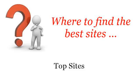Where to find the best sites? Hello! The best internet resources about which paint color goes with gray carpet. These are the best resources we could find on the web.